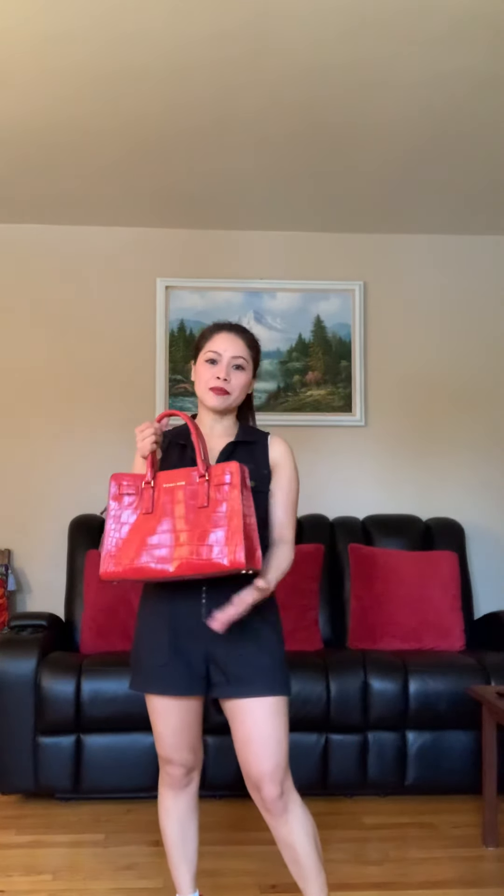I have dust bags to protect them when I'm not using them, because I don't want the leather to get ruined — once it's scratched the scratch never goes back to normal. So this is the size on the side, and this is the size in the front. It's big enough — you can carry this everywhere.